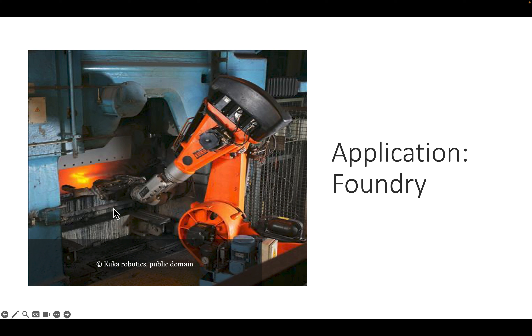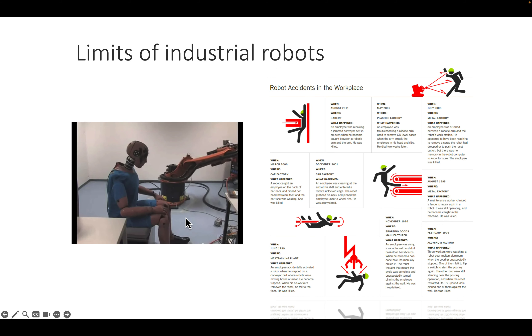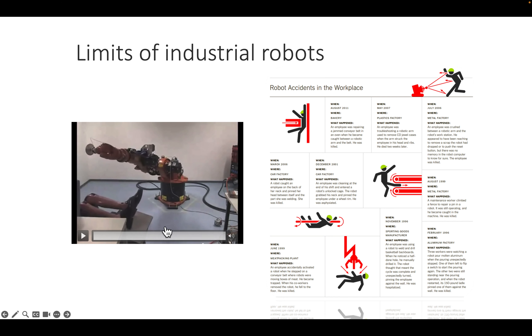Foundry work — dull, dangerous, and very hot — is another application where the robot can approach an oven safely without putting humans at risk. Industrial robots are also inherently dangerous because they can lift 50 to hundreds of kilograms and are programmed to reach desired trajectories regardless of obstacles. They operate in open-loop and are typically placed in cages equipped with safety features that shut the robot off immediately when people come close.